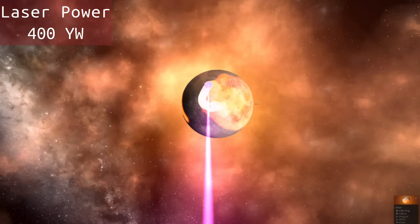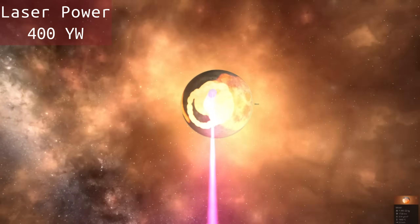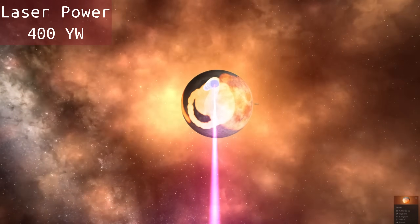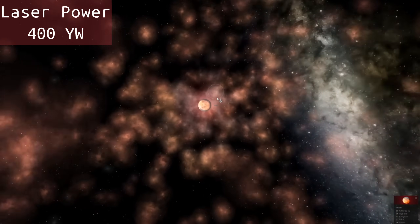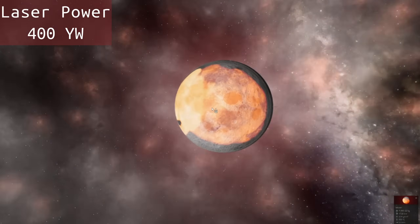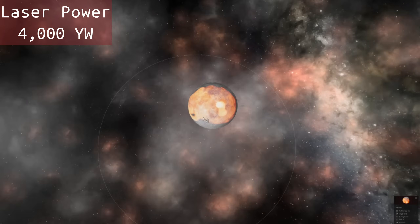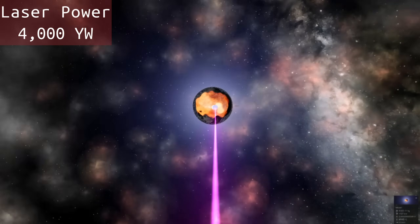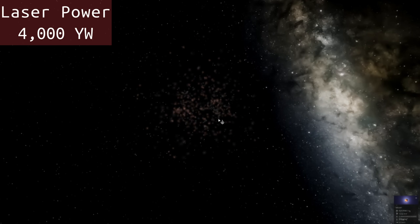Let's go to 400 yotta watts, then 4,000 yotta watts. Two thousand degrees Celsius — the moon is just a complete plasma now, you can see it just pouring off into space. At four thousand yotta watts, the moon is gone — just complete dust.